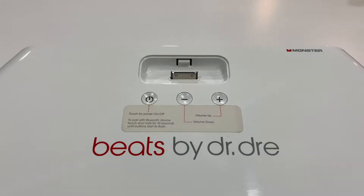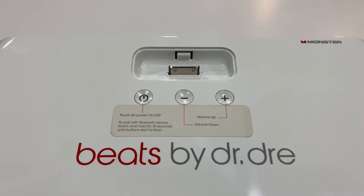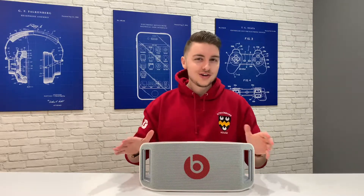It definitely shows its age with a 30-pin connector at the top. I think the last Apple device to use this was the iPhone 4S, which was released in 2011. It doesn't look old-fashioned though, but has that more kind of cool retro look to it.